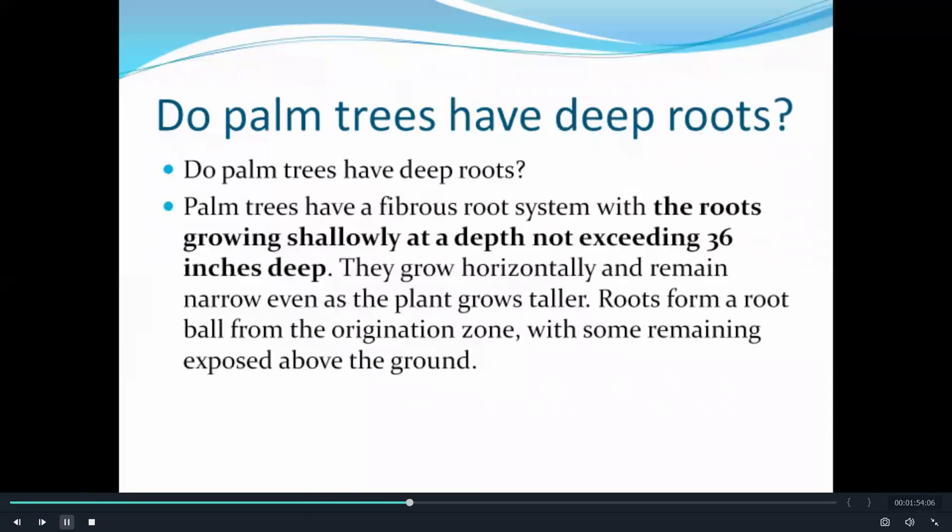Do palm trees have deep roots? Well, palm trees have a fibrous root system with the roots growing shallowly at a depth not exceeding 36 inches deep.